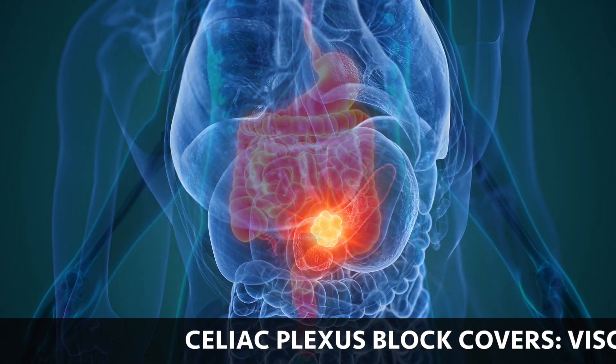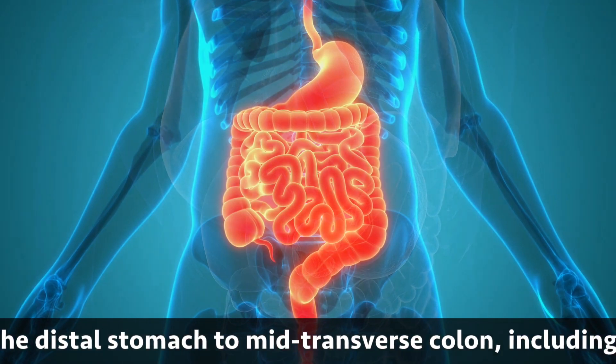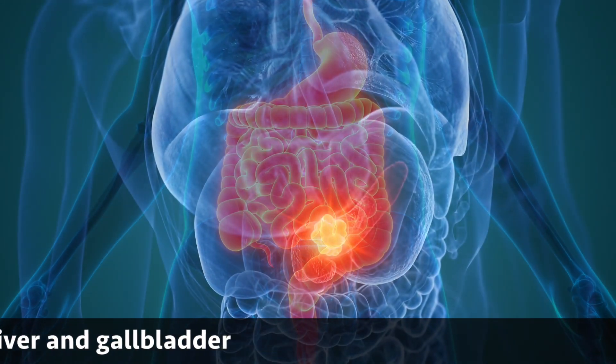The Celiac Plexus Block covers visceral pain signals from the distal stomach to the mid-transverse colon, including the pancreas, the liver, and the gallbladder.